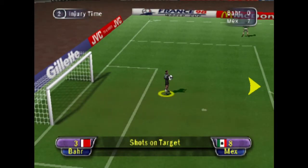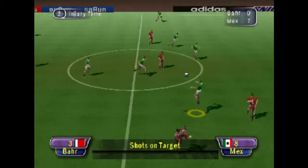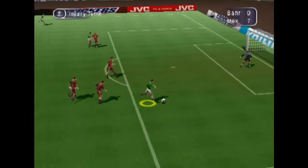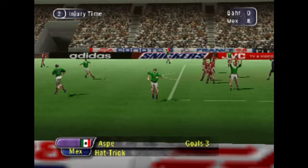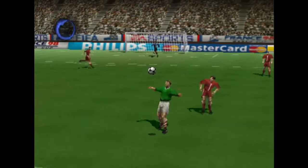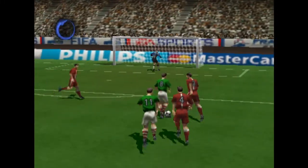Straight forward for the keeper. A lovely pass. And it's a hat-trick! And here's another chance to see that — hat-tricks don't come easy and this lad really worked for his.